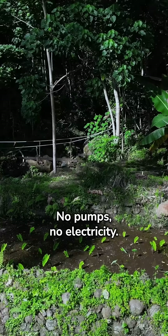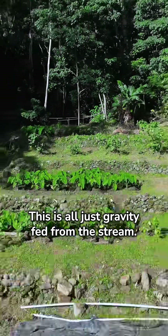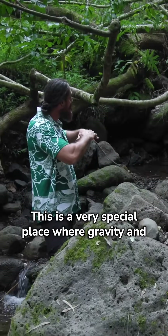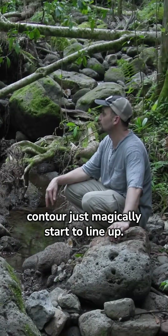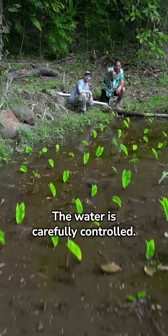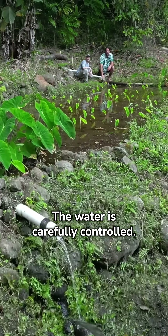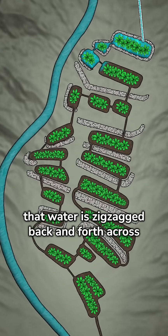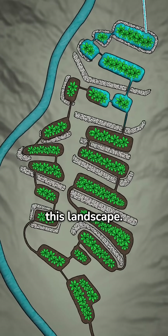No pumps, no electricity — this is all just gravity fed from the stream. This is a very special place where gravity and contour just magically start to line up. The water is carefully controlled, each terrace having its own unique design, and that water is zigzagged back and forth across this landscape.